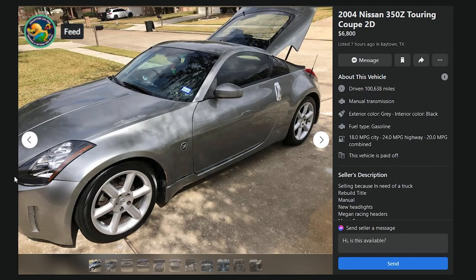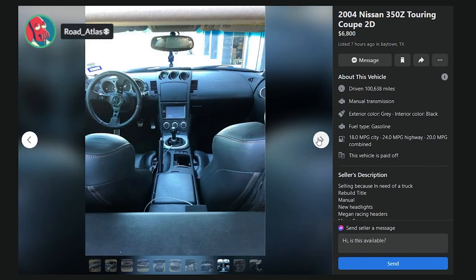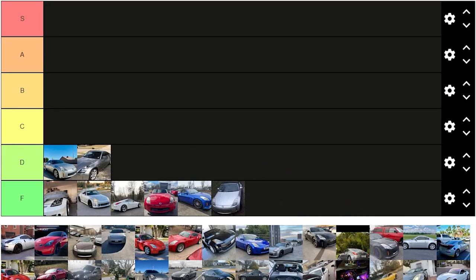04 Touring Coupe, $6,800, listed seven hours ago in Baytown, Texas, 100,000 miles, selling because in need of a truck, rebuilt title — and that's all you need to hear. I would say it's borderline F because of the title, but it looks clean. Those bowling shoes wheels? I would agree this is a D. Big-time D.